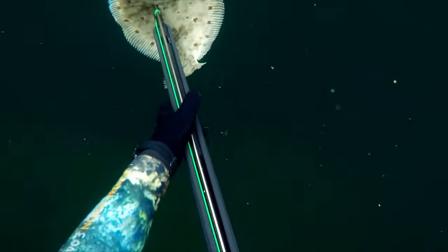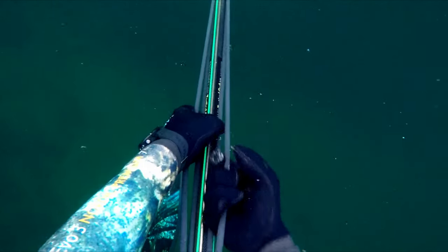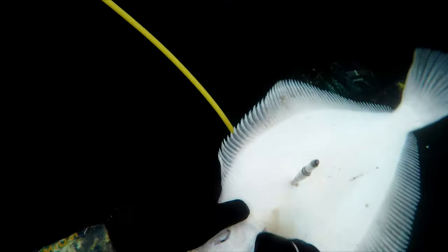As soon as I got to the surface, I unloaded the spear gun, as a loaded gun should never be pointed at anyone. When the gun was safe, I secured the fish on the line before I took out the spear. That way I was absolutely sure I wouldn't lose the fish.